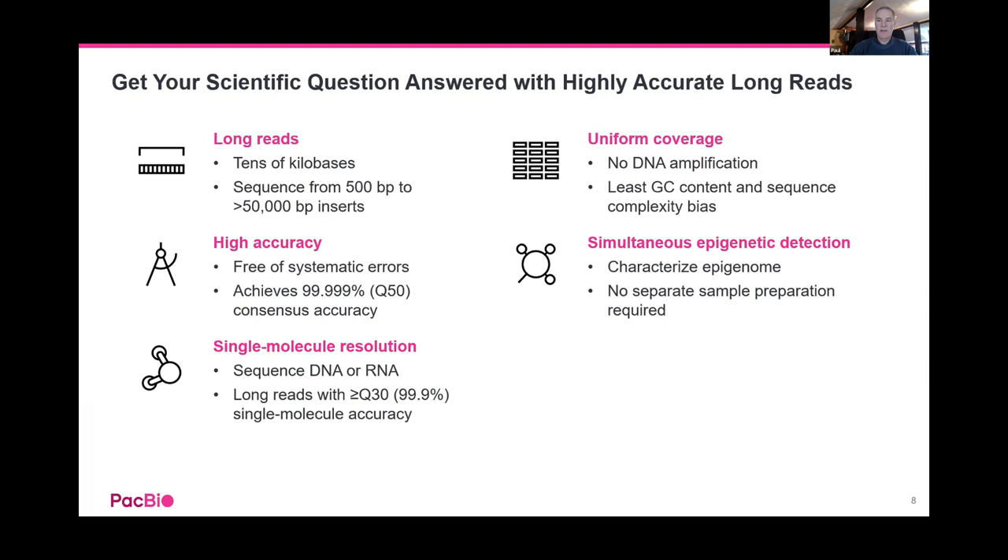This is arguably the most accurate sequencing system on the market, with Q50-type scores — that's 99.999% accuracy on consensus sequencing. It's single molecule resolution: each molecule goes into the SMRT Cell and is sequenced in real time, with no amplification or PCR steps. There's also very uniform coverage because of how the polymerase works — no problems getting through homopolymers or very GC-rich regions — and it sequences with the least bias of the technologies available.